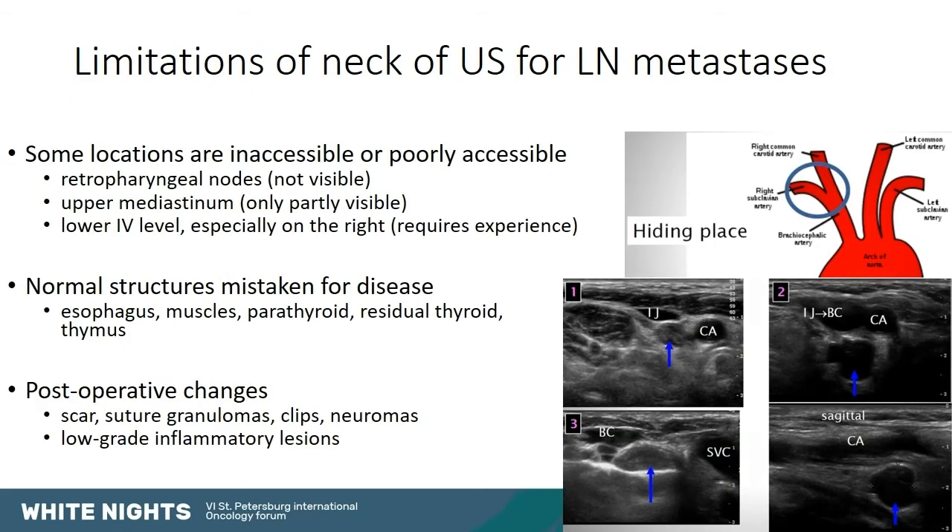There are also limitations in the use of ultrasound for cervical lymph nodes. It depends a lot on the experience of the operator, especially for locations that are inaccessible or poorly accessible. This includes the retropharyngeal nodes, which are not visible; the upper mediastinum (territory 7), which is only partly visible; and the lower level 4, just above the clavicle on either side, especially on the right, where lymph nodes are hidden by blood vessels. Several examples of metastatic lymph nodes hidden behind vessels on the right side of the neck in territory 4 can be seen here.